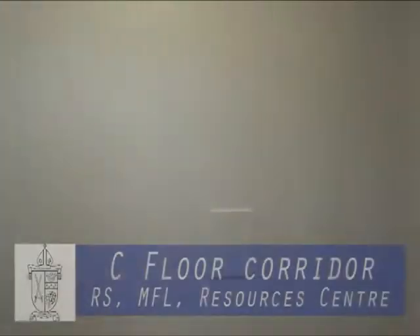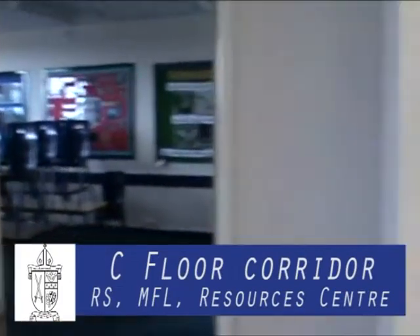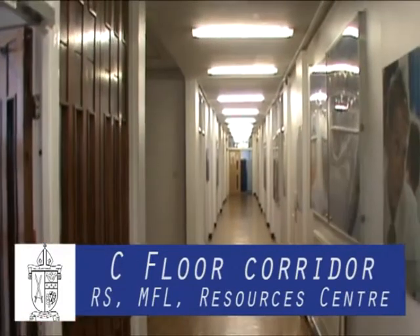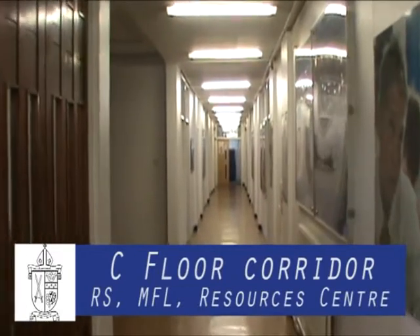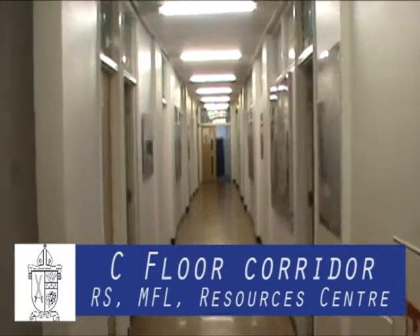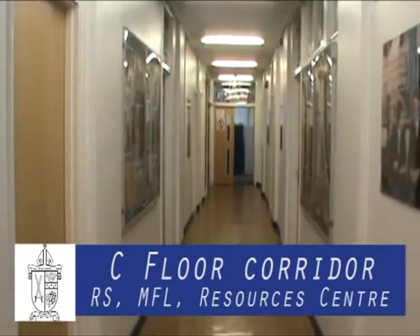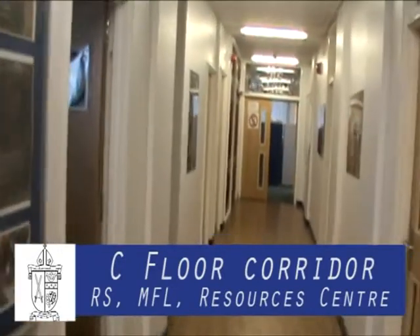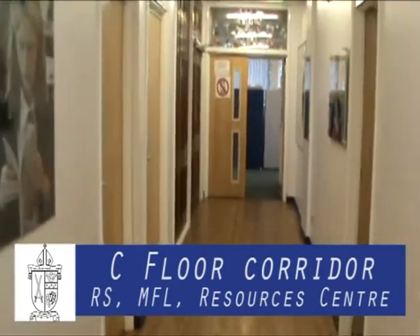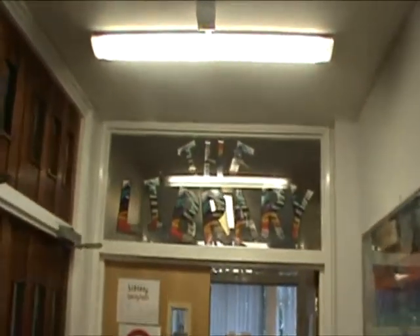Taking these stairs again will take you to the top floor, C floor. C floor is home to modern foreign languages, our resources centre and religious studies. As a Church of England school, all students are required to study RS — unsurprisingly this is one of the most popular and successful subjects in the school. In our library, called the resources centre at the top end of C floor, you can relax and spend time with a book or complete some work. You can also purchase stationery here. This is a wonderful resource which is valued by students and staff alike.